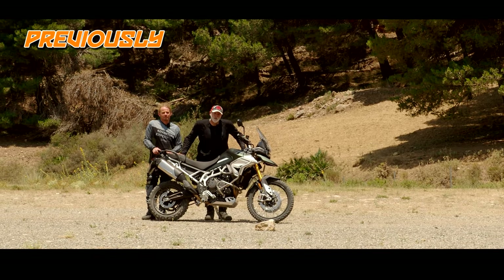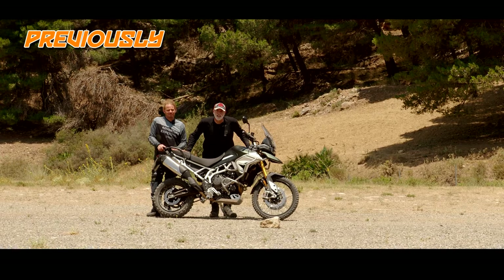Welcome to Sunny Spain and welcome to the Triumph Adventure Experience España!